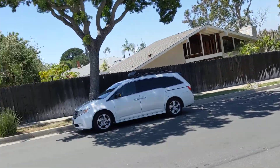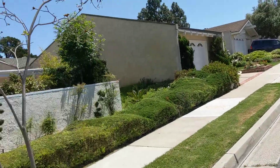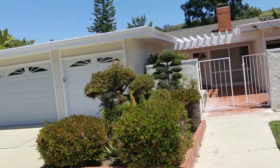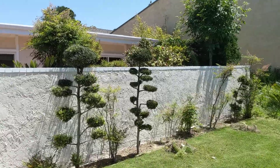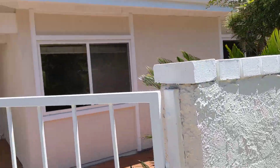This is the Turtle Rock neighborhood of Irvine, and this is 43 Bethany. It's a single level home, a little over 2,000 square feet on a decent sized lot — 8,800 square feet.